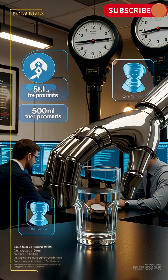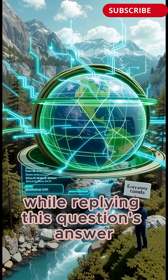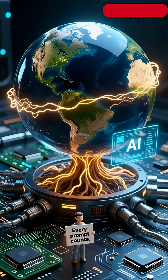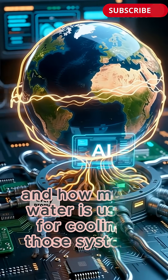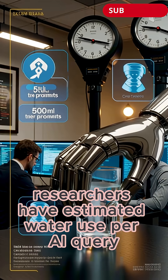I asked ChatGPT: how much water is consumed by AI like ChatGPT while replying to this question? ChatGPT responded: Great question. The amount of water consumed by AI models like ChatGPT depends on the energy usage of the data centers running the AI and how much water is used for cooling those systems. While we don't know the exact figure per prompt, researchers have estimated water use per AI query.